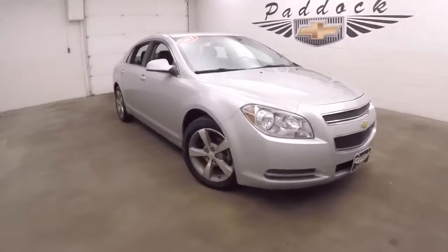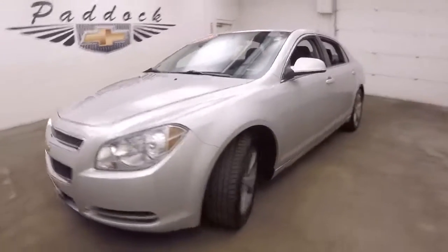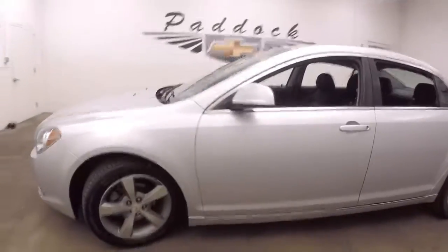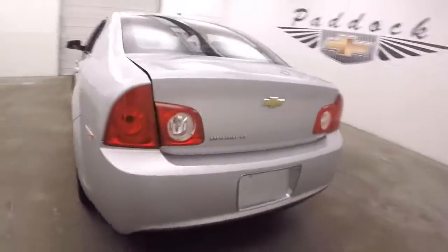It's a 2011 Chevy Malibu. Nice silver paint. Nice alloy wheels. Decent tires. Walk around the back here.